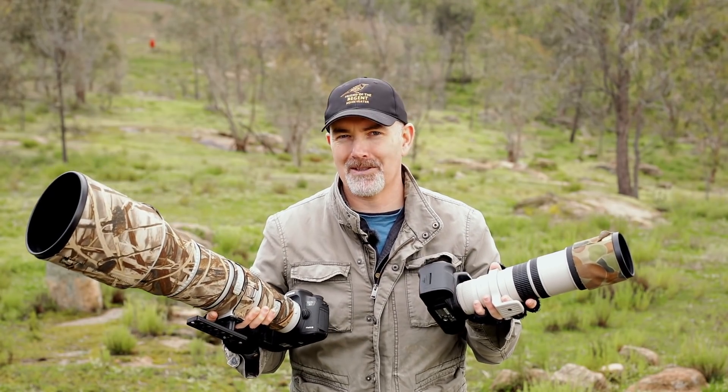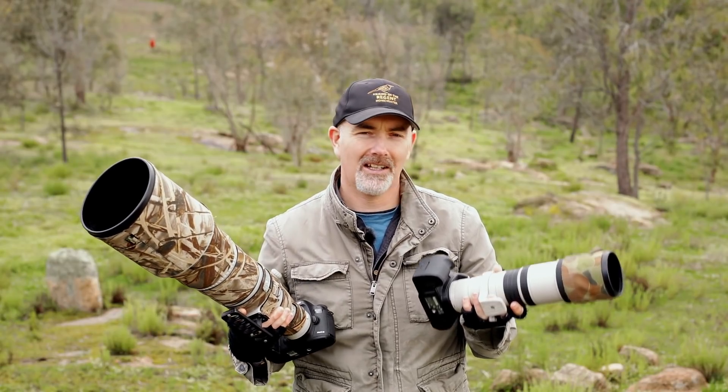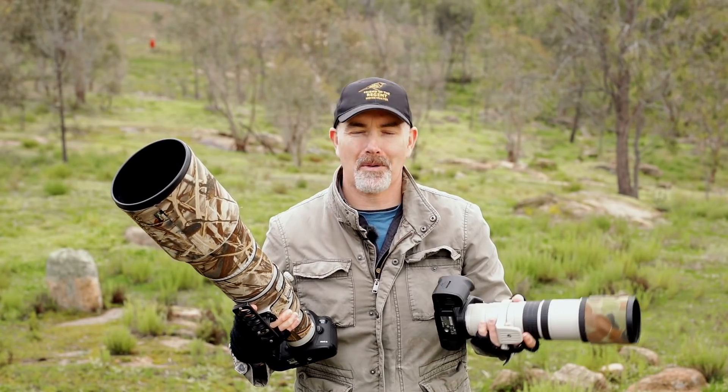G'day and welcome to the channel. In today's video we're going to chat about gear - affordable gear versus expensive gear. What's the difference between the two? Do you need expensive gear or can you use affordable gear and get good shots? What are the advantages of expensive gear? That's what we're going to talk about today.